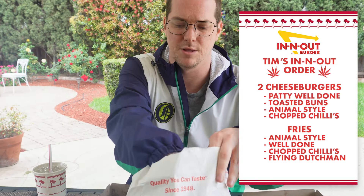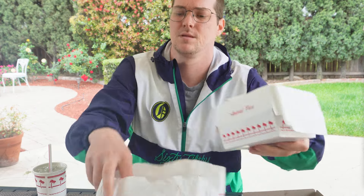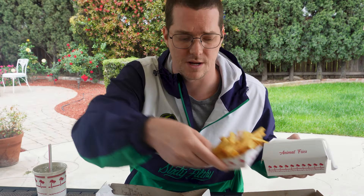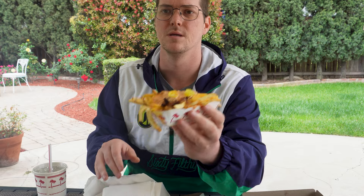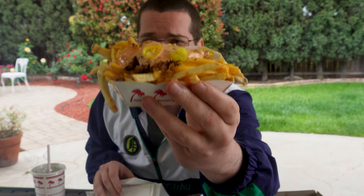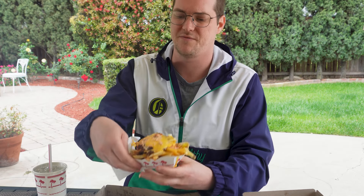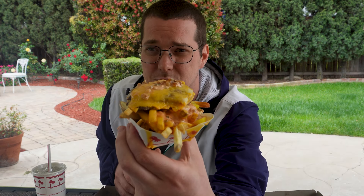Along with that, we're getting something called a Flying Dutchman. This isn't on the menu — they're gonna come in a little box right here. This is a secret menu item. Why you need this is because the animal fries... I got an extra fry in here as well — you can get an extra fry, get them well done. Look at this bad boy. You can see the chopped chilies on there, well done as well. What you need with this is the Flying Dutchman. What the Flying Dutchman is — it is just patty and cheese. It's literally just patty and cheese. And guess where this is going? It's going right on top, baby. It's literally going right on top of our animal style fries. Now we have the best fry you could possibly get from In-N-Out: the Flying Dutchman animal fries.